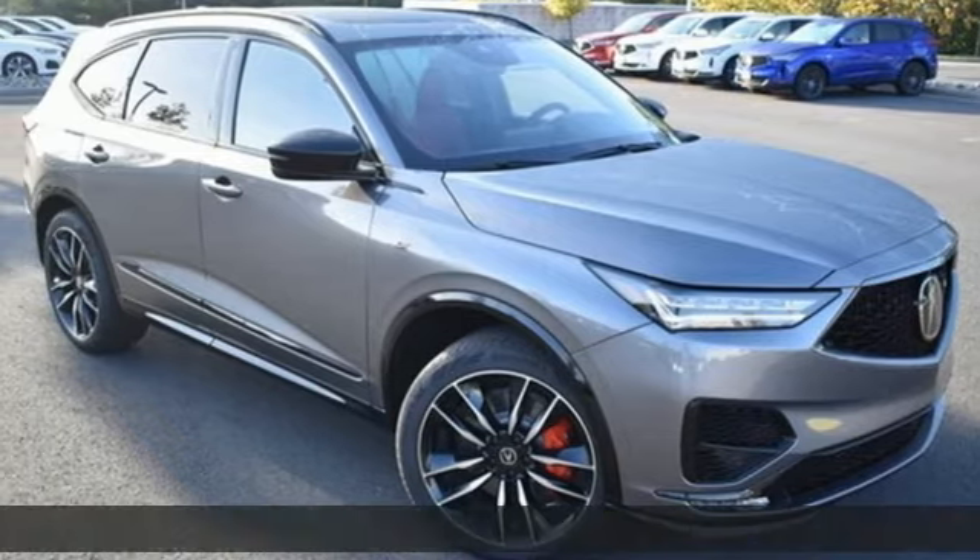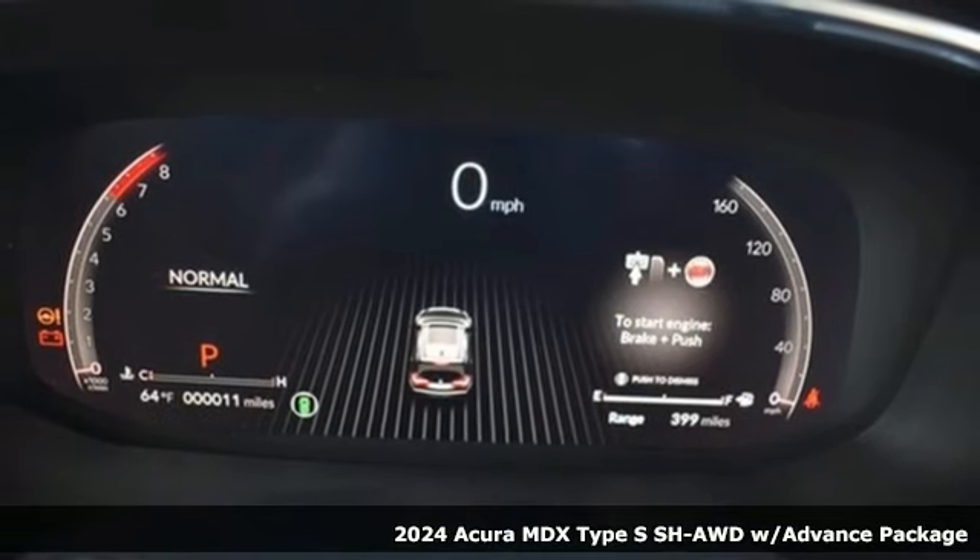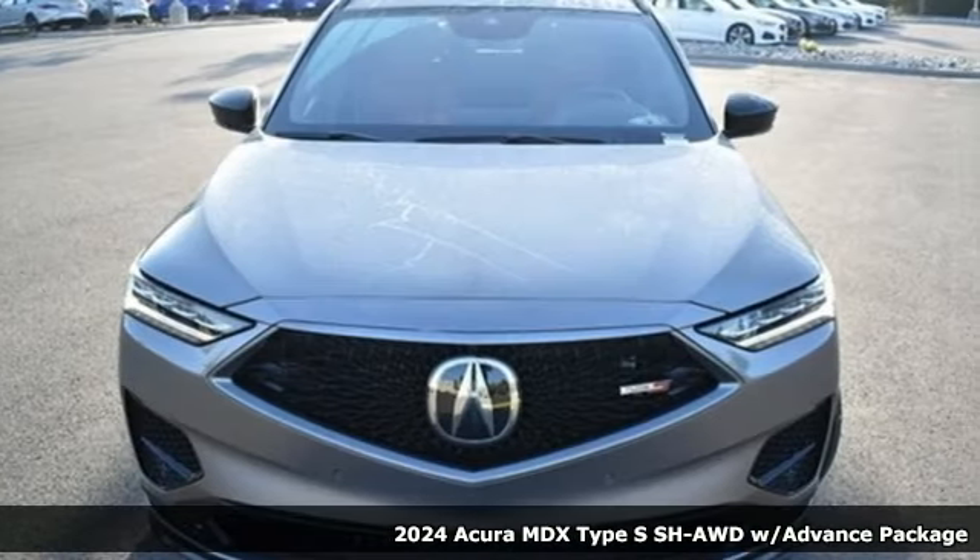Here's a new 2024 Acura MDX. Three rows of luxury, entertainment, and precision. It comes with all the amenities you need.